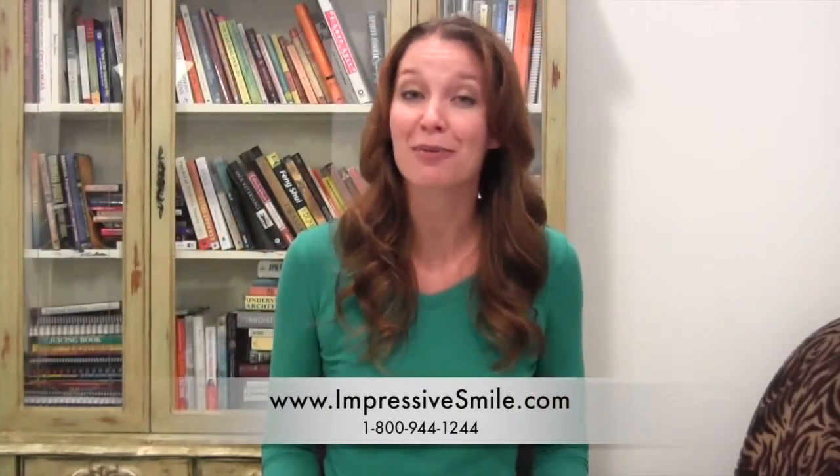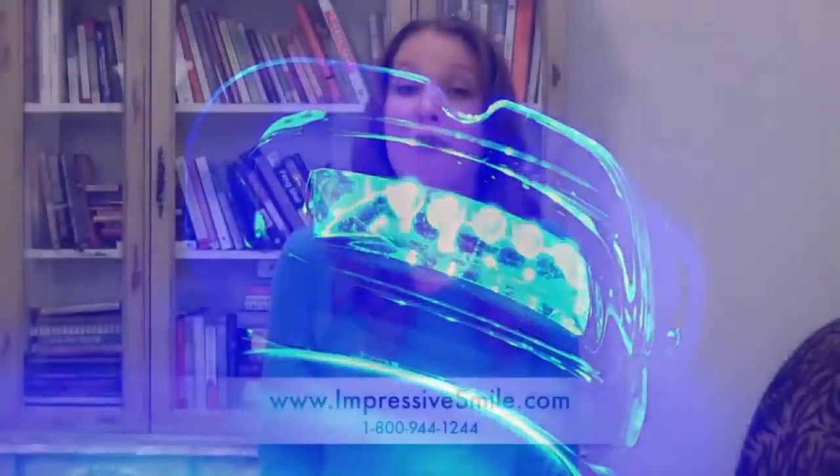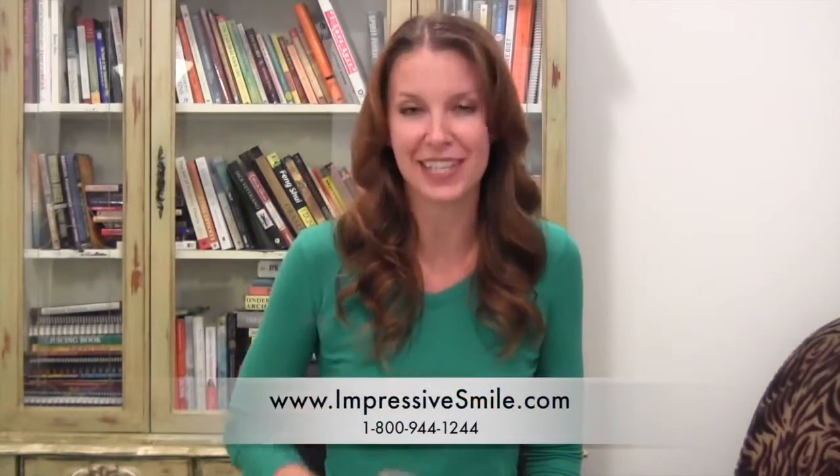Impressive Smile Kit also includes an LED accelerator light to speed up the teeth whitening process, as well as a teeth whitening pen for touch-ups whenever you need them.